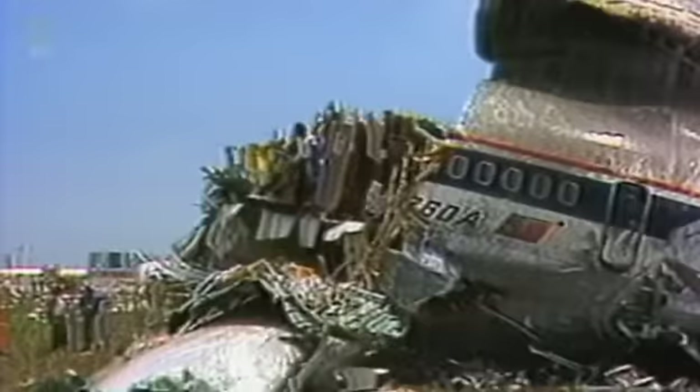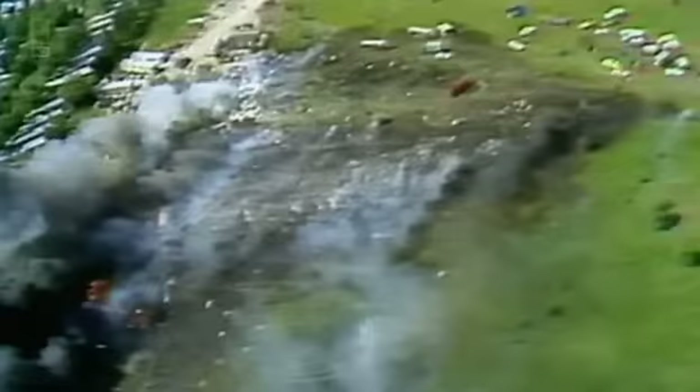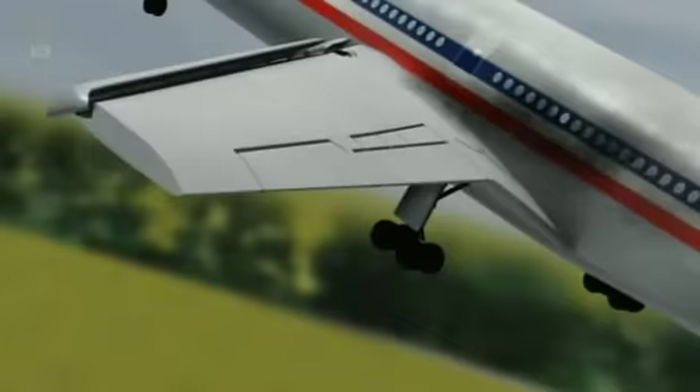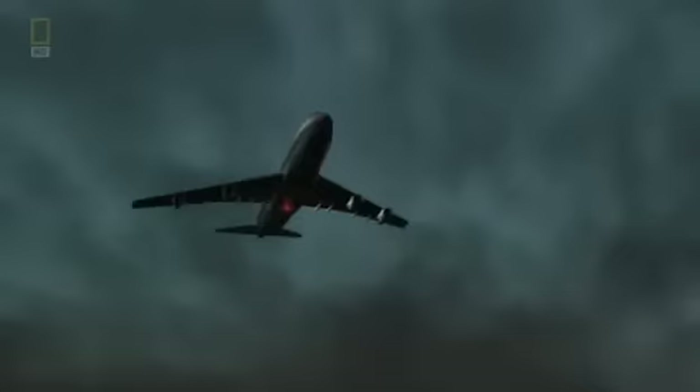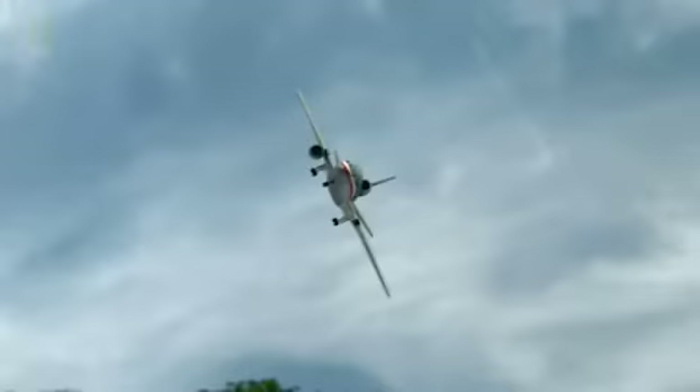Whenever a plane goes down, it's usually images of the tragic aftermath that are seen around the globe — scattered wreckage, tattered clues as to what may have happened. But using dramatic animations, we can take a close-up look at these incidents and even place ourselves inside the planes, right next to passengers experiencing unimaginable terror. These are the stories of what happens when jets fail.